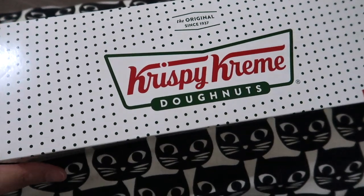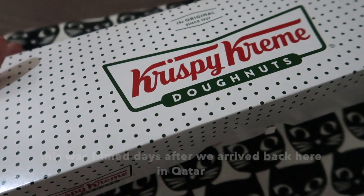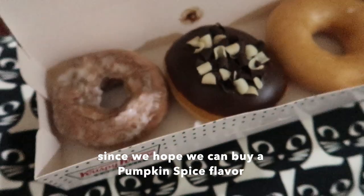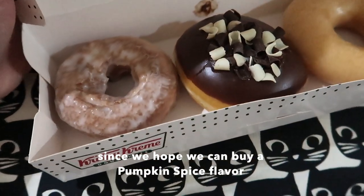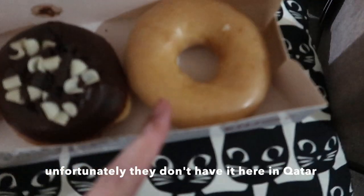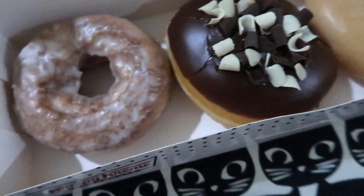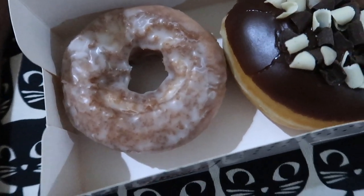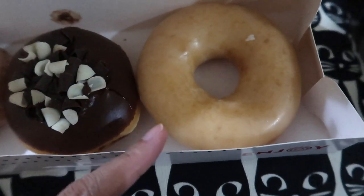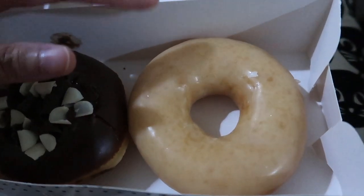This is Krispy Kreme in Qatar. A week ago we tried the Krispy Kreme in Georgia, Woodstock Georgia, and now we are back here in Qatar. We bought the original glaze and the hazelnut glazed. It looks like shakoy — the original glazed — so I will try this one.